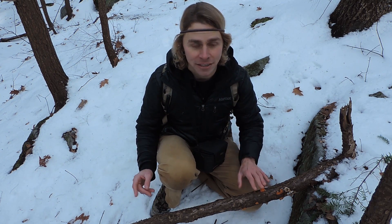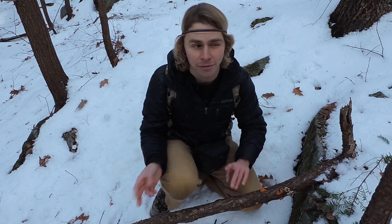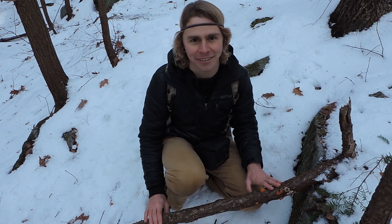Another distinguishing feature between Tremella mesenterica and this one is that this one has a white point of attachment. If you were to take a knife and dig it out, you'd see that the attachment to the wood is typically whitish — you're not really going to see that with Tremella mesenterica. Regardless, both are edible. You're not going to find pounds and pounds of this one, but you will find some.